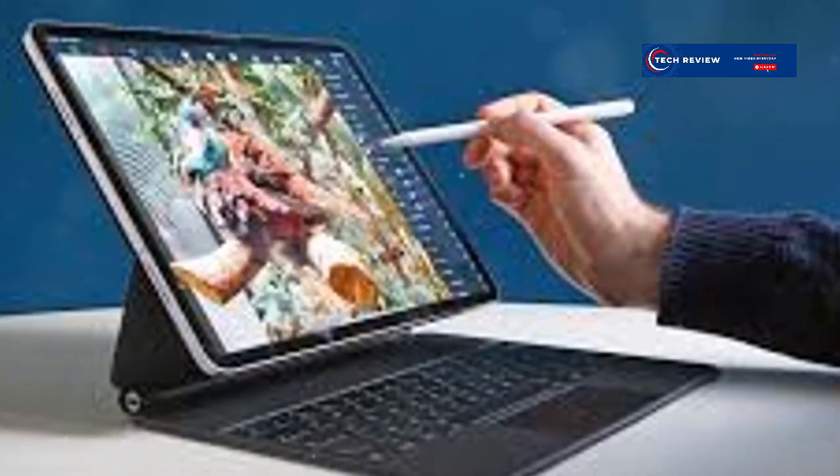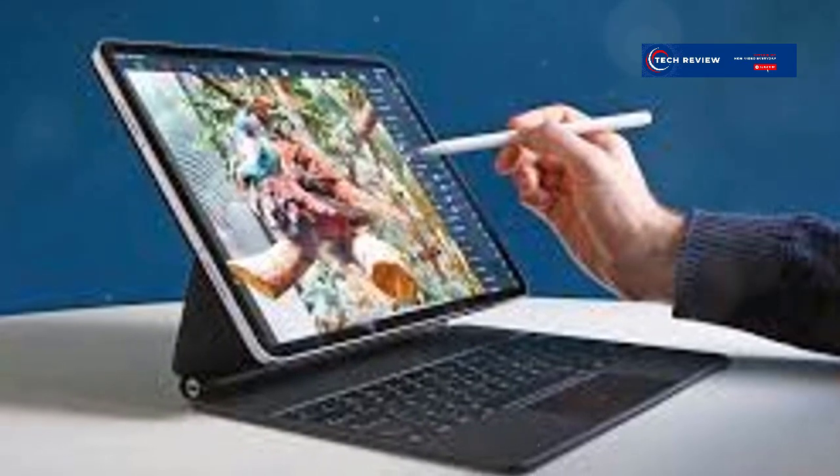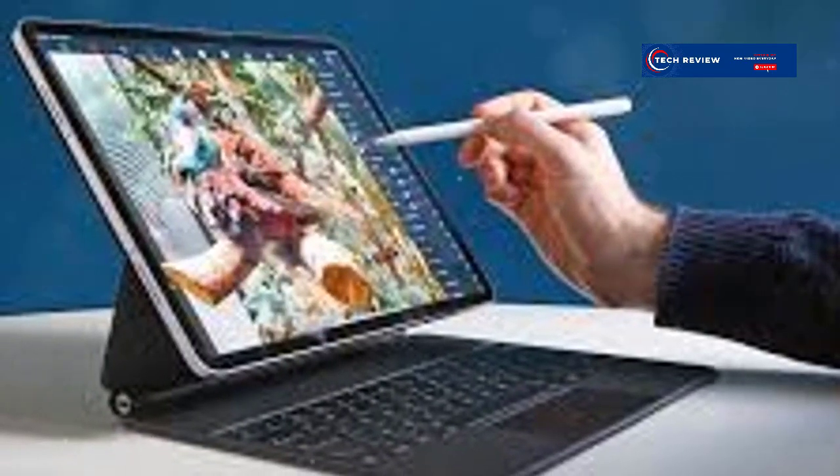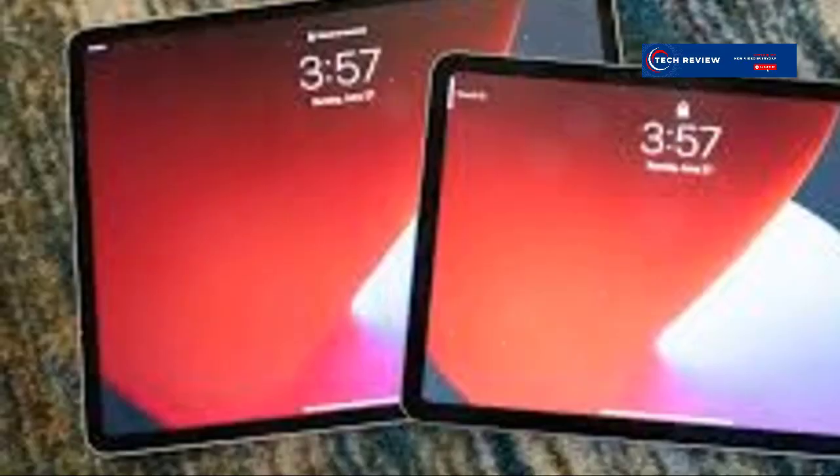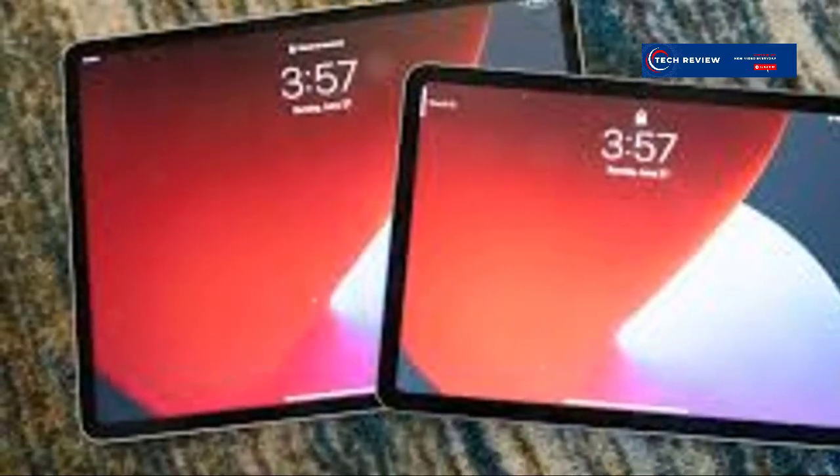Hey everyone, if you're like me, you get a little excited every time Apple drops a new piece of tech. So today I'm diving into the latest gadget on the block, the new iPad Pro 12.9-inch. Is it really worth your hard-earned money? Let's find out.